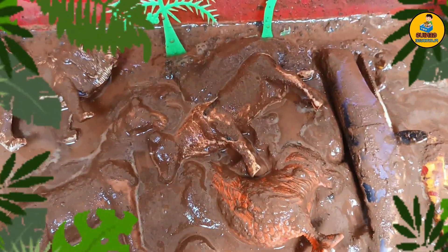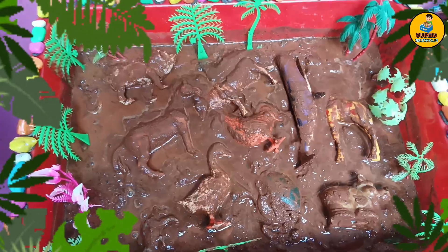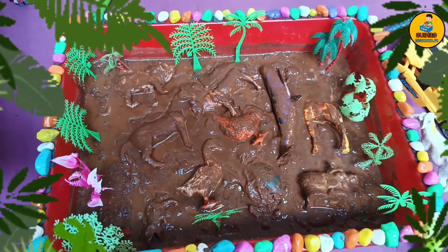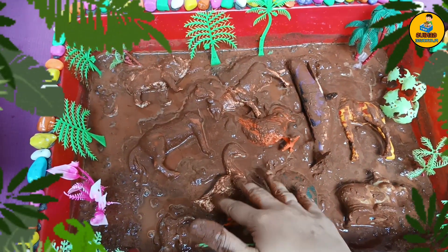Oh, you are saying poor animals are stuck in mud? Let's wash them. They need a quick wash. Let's pick each animal one by one and wash them.